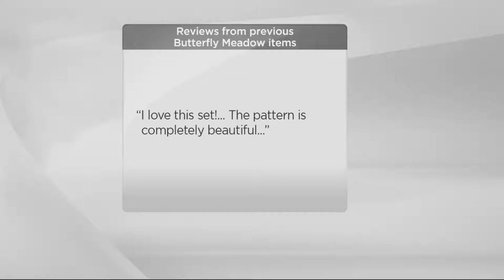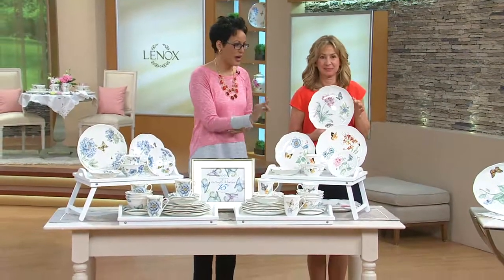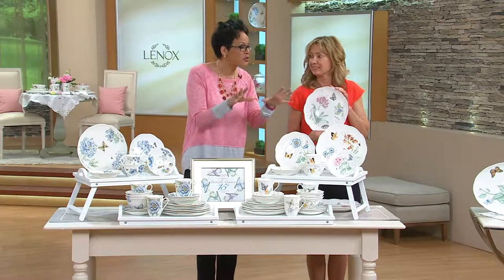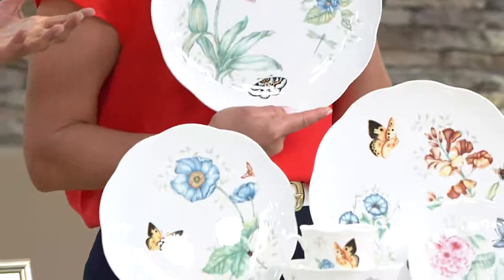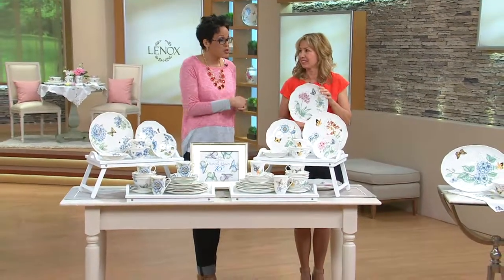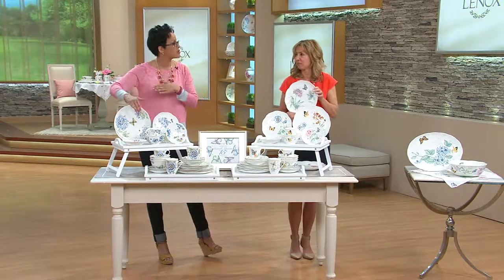Here's a customer review: 'The spring-like pattern makes me know that good weather is coming. I love the scallop edges, and the artwork is just like a watercolor. It brings a smile to my face every day.' And another: 'I love this set. The pattern is completely beautiful.' Lenox is the number one brand of fine china and giftware in the United States, and Butterfly Meadow is the number one pattern — not just under Lenox, but across other china shops too. When thinking about a gift, you can be confident they more than likely know or have Butterfly Meadow.